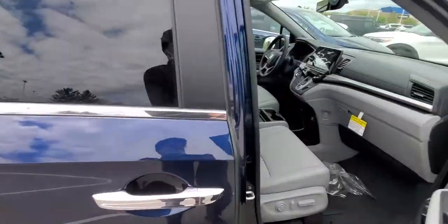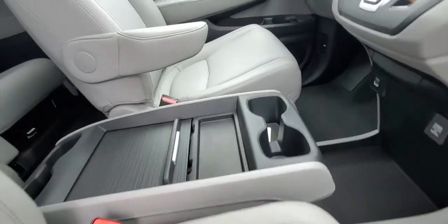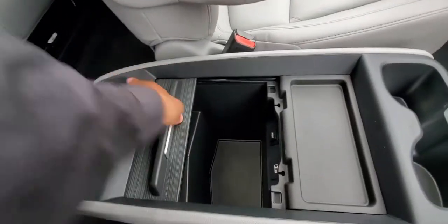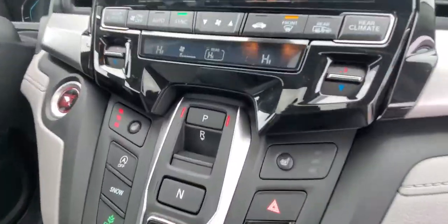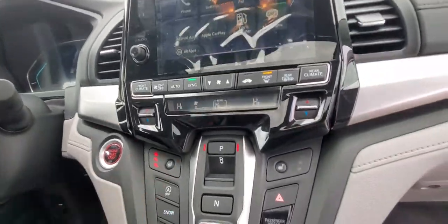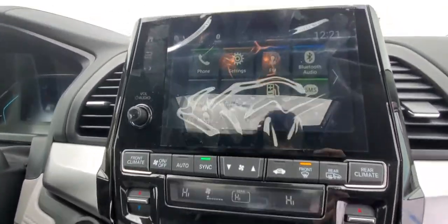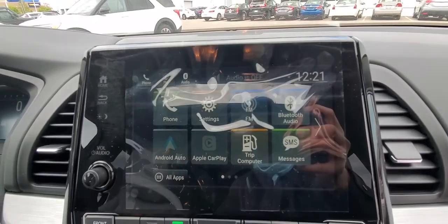You have electric seats — passenger and driver — and a stowaway cubby right in here which can hold all your stuff. You have heated seats, climate control front, rear, and side to side, and a nice big touchscreen with Android Auto and Apple CarPlay capabilities, and a leather-wrapped steering wheel.